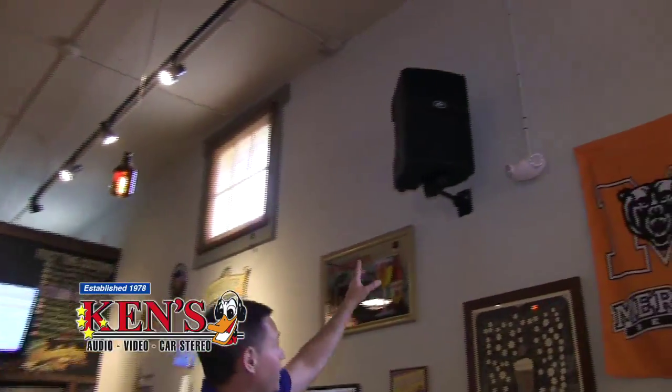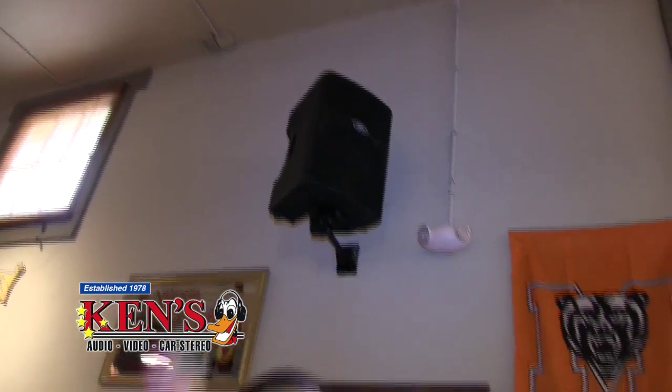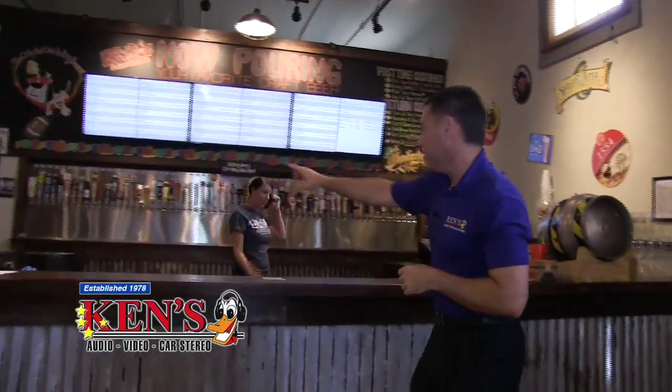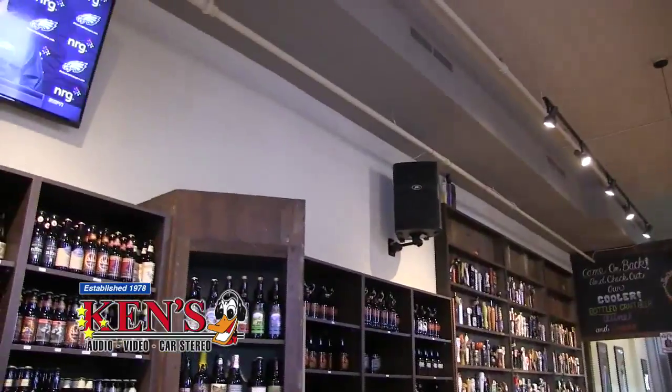The speakers are all facing different directions to create a hot spot out front where the 64 taps are, without all that volume bleeding into the back area. These PBX12 speakers are about $250 each and hold 500 watts each. The sound in this environment with 200-year-old hard floors is just wow. With this whole system, you can just plain old chill at Lazy Dog Growlers.